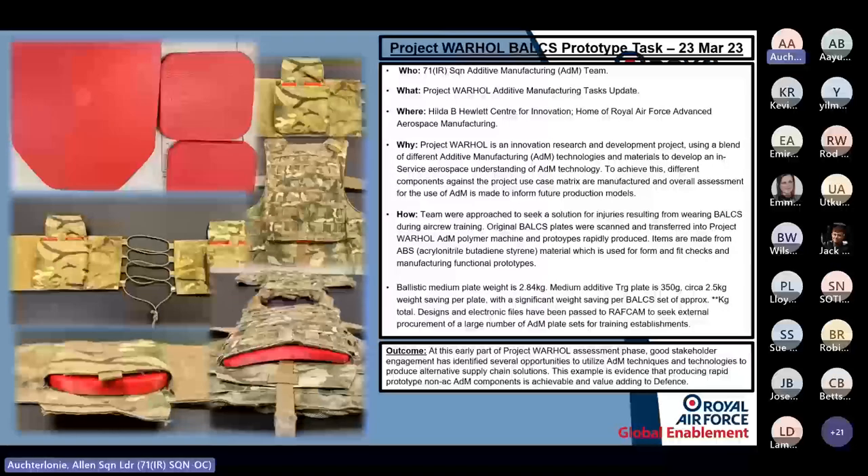Another off-aircraft use was a training application: body armour weighing 12 kilograms that aircrew wear even in simulators was causing back injuries. We scanned the plates, produced polymer replicas, and reduced the weight to under one kilogram — giving aircrew the bulk to train with correct procedure, but without the weight impact on their backs.